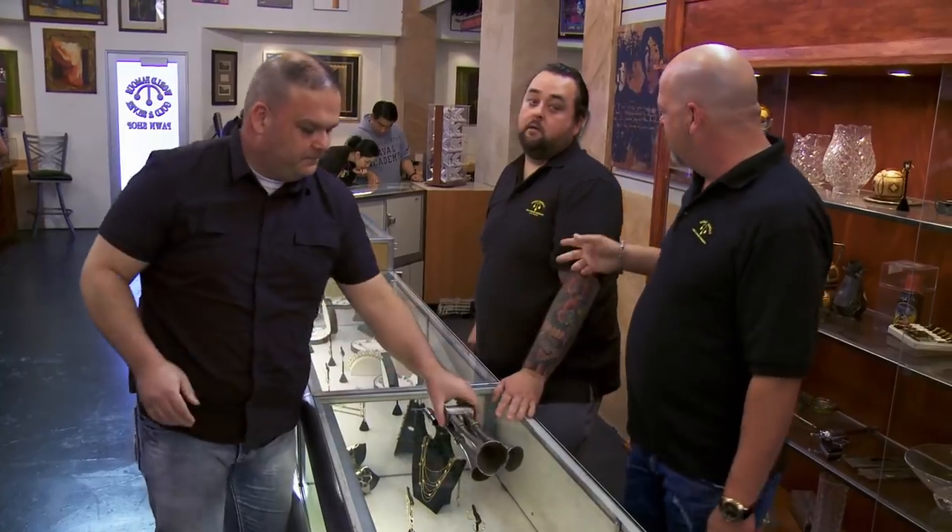Unfortunately, it's not for me, man. OK, all right, thanks for bringing that in. No problem, thank you. Good job, help some customers.